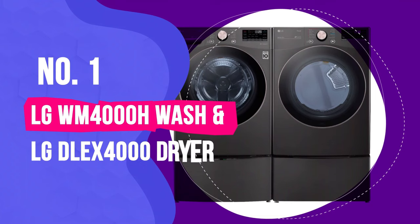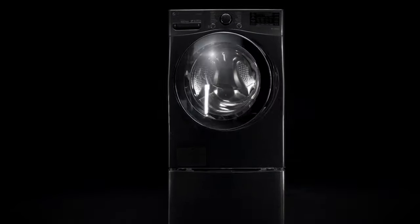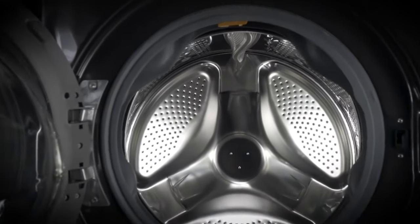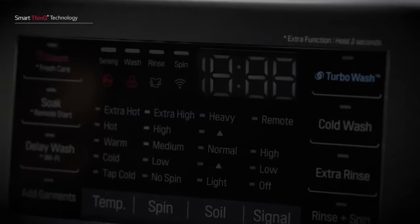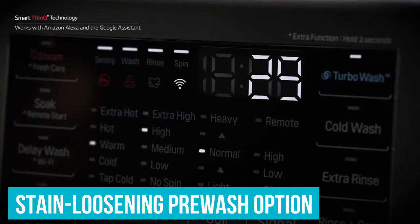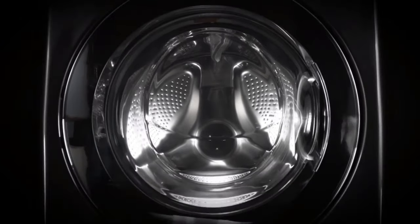Number 1: LG WM4000H Washer and LG DLEX4000 Dryer. The LG WM4000H is an excellent cleaner — one of the best washers we tested at removing all types of stains, yet it also handled fabrics more gently than most models we tried. The WM4000H can wash a load significantly faster than a typical high-efficiency washer, and it has one of the widest varieties of wash settings, including a stain-loosening pre-wash option, super-hot temps, and extra rinses. Like most front-load washers, it has a huge capacity, runs quietly, and is notably efficient with water and energy.